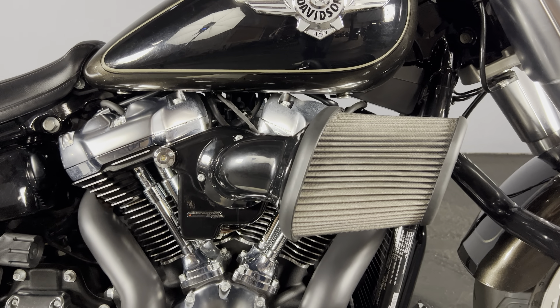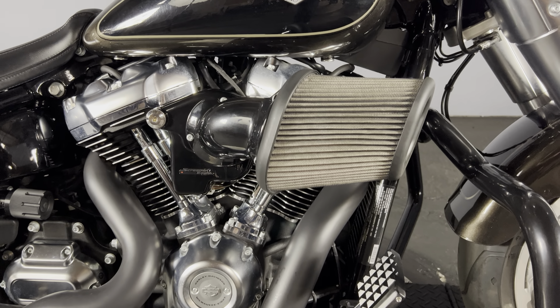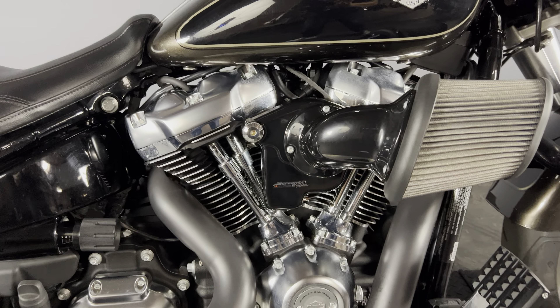It does feature the Milwaukee 8 114 cubic inch engine — super crisp, a lot of response, tons of power.